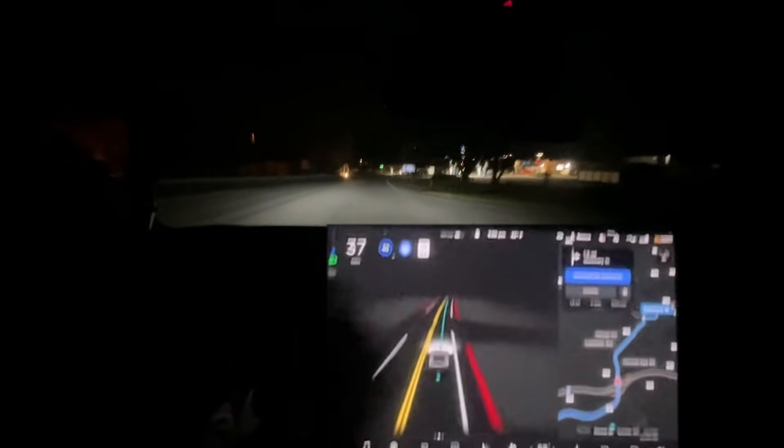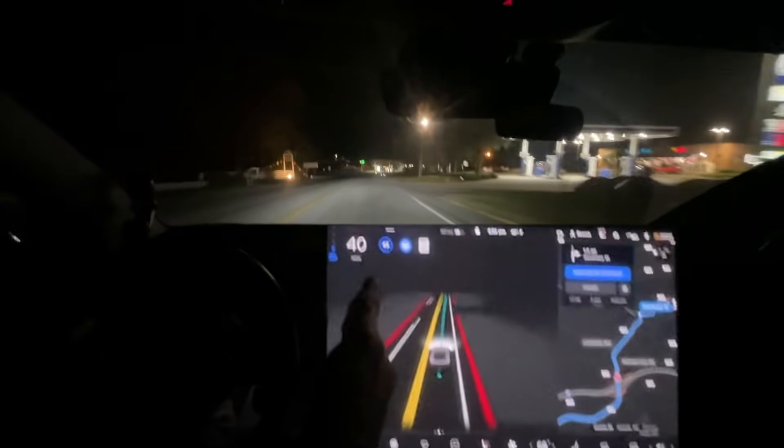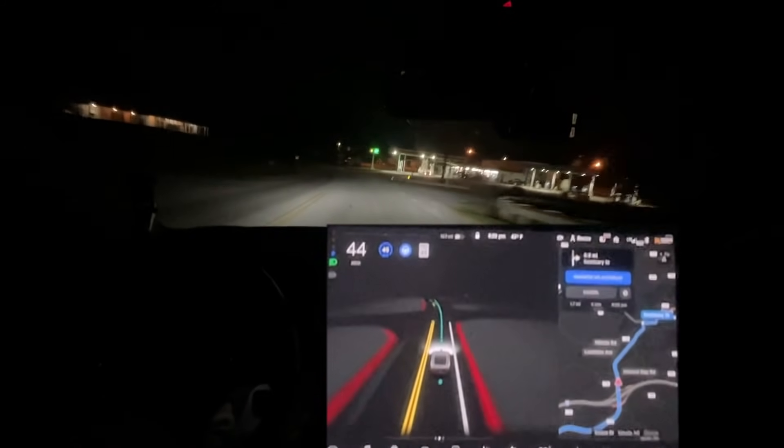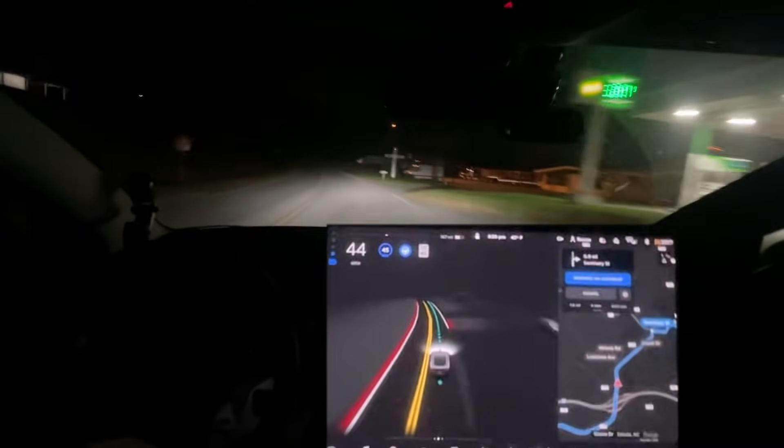I see it dropped the speed limit down. This is a 45 mile-an-hour road from where I got on all the way through here, but it has it mapped incorrectly as 25 miles an hour, and I always have to override it.